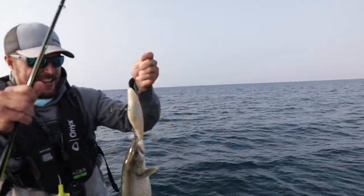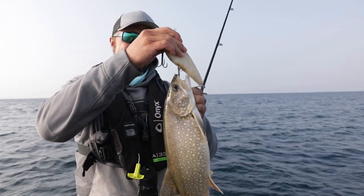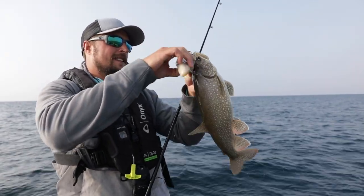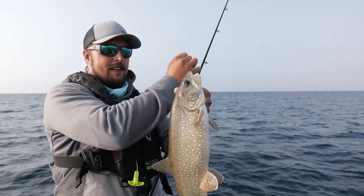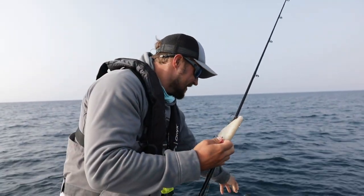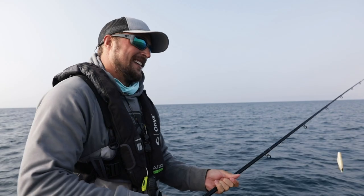Small one — he just hit it on that back hook. Look at that, isn't that fun? You can just feel them hit it down there. Yeah, kind of that same cookie-cutter size, but it's fun — you can feel them hit, then reel them up on a jigging rod. That's a blast.